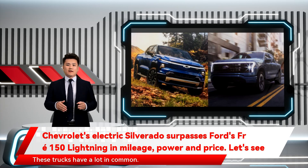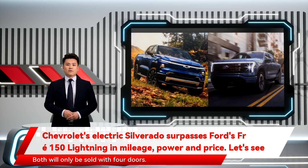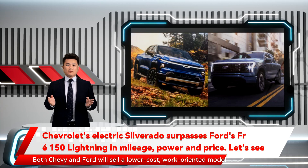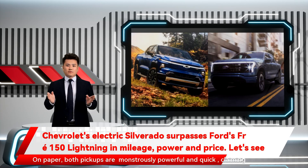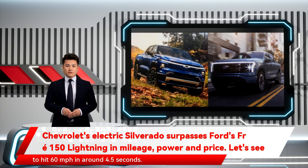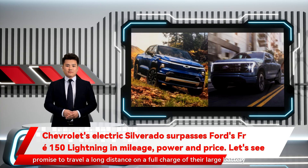These trucks have a lot in common. Both have dual electric motors and standard all-wheel drive, and both will only be sold with four doors. Both Chevy and Ford will sell a lower cost, work-oriented model alongside lavish, fully loaded versions pushing six figures. On paper, both pickups are monstrously powerful and quick, claiming to hit 60 mph in around 4.5 seconds. Both trucks will be able to tow up to 10,000 pounds at launch and both promise to travel a long distance on a full charge of their large battery packs.